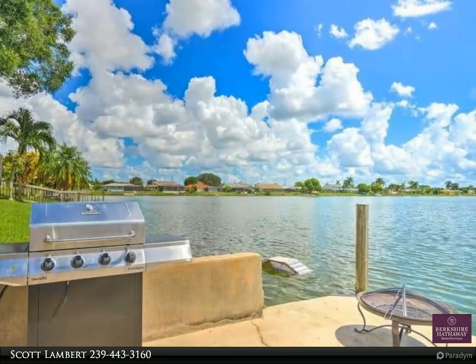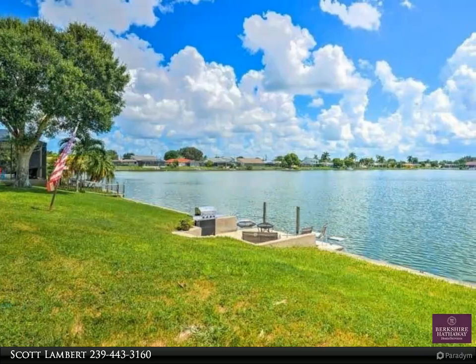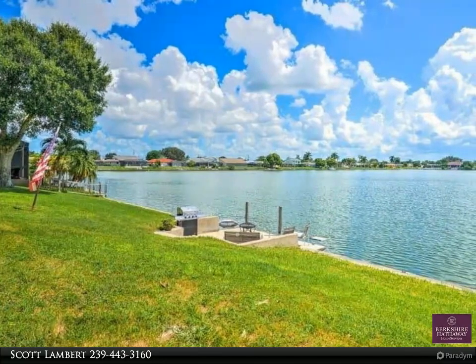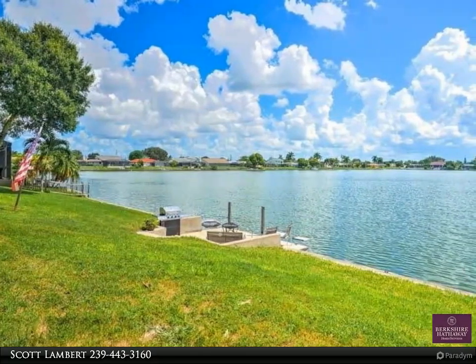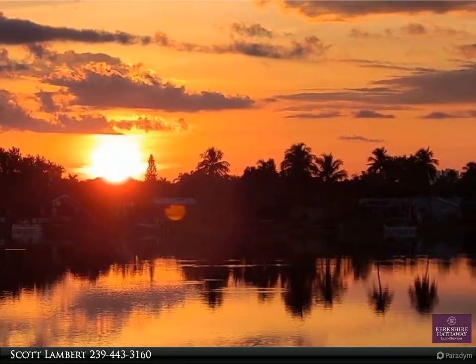Bonus area just off the living room with lake views. The property withstood Hurricane Ian. The garage has an air conditioned bonus room — a great space for hobbies and crafts.